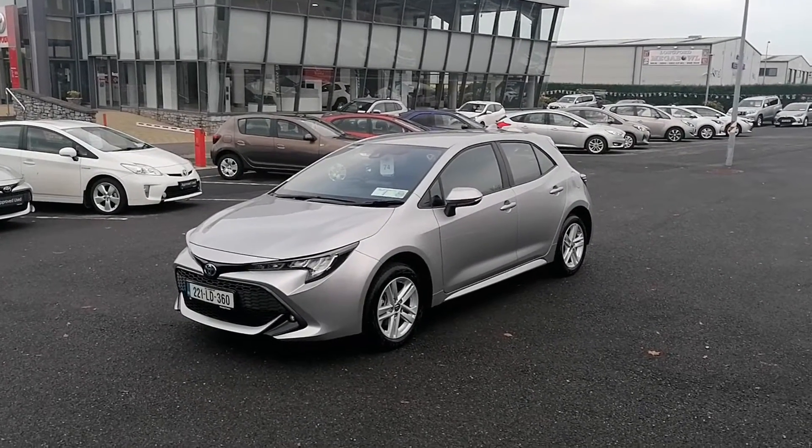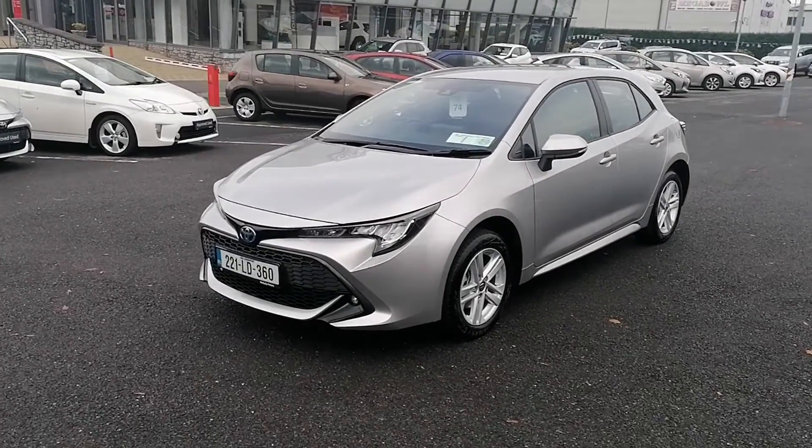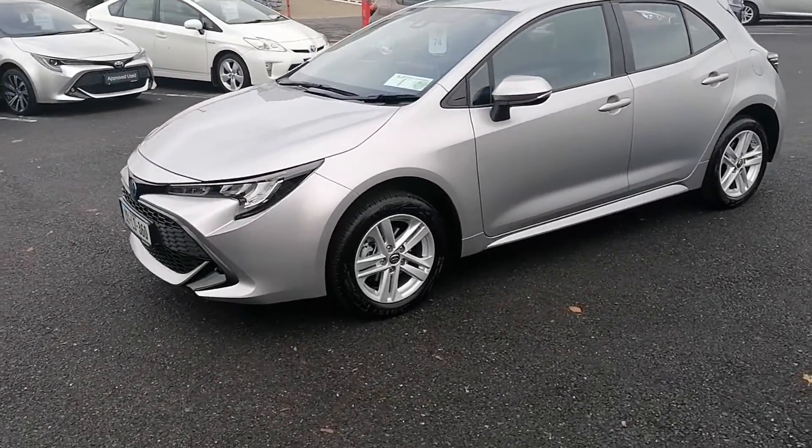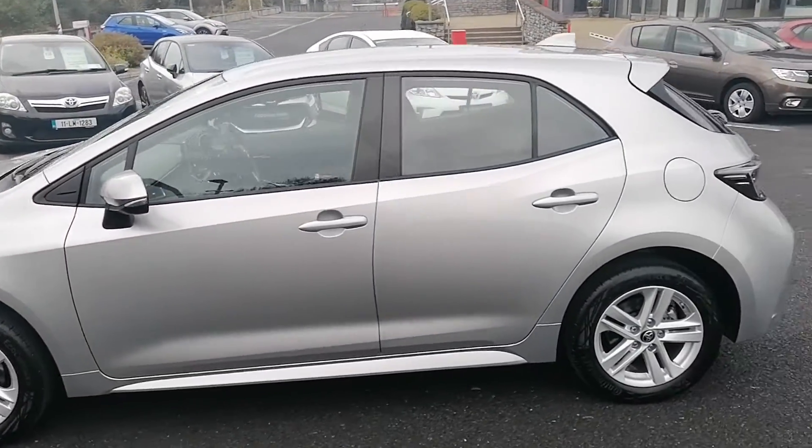Now we'll take a look at some of the features this car has to offer. It's got the front fog lights as standard with the LED daytime running lights. It's got the 16 inch multi-spoke alloy wheels with excellent tyres all around. It's got very clean bodywork also.